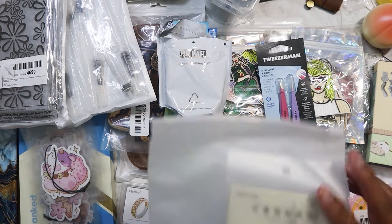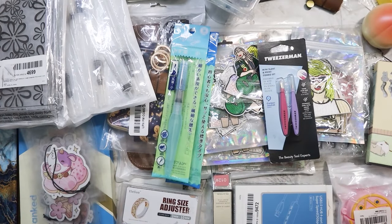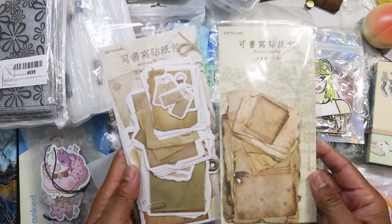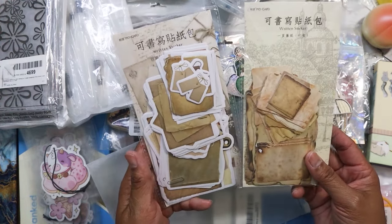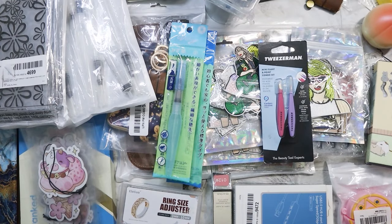I found some crafty stuff — these are little labels. I got the whole thing for a dollar. I'll make use of those.